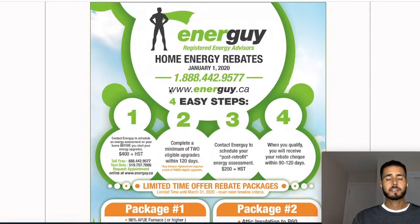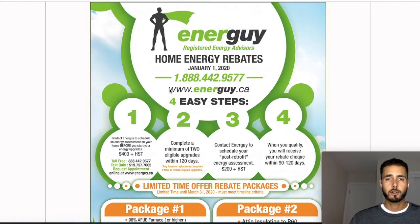The company I used is called Entegur — they're actually partnered up with Enbridge and Union Gas. There are multiple companies like this; you don't have to use this one. There's no referral and I'm not selling anything — I just had a good experience with them. Another investor told me about this, so I figured I would make a video and show you guys how you can save $5,000 as well.